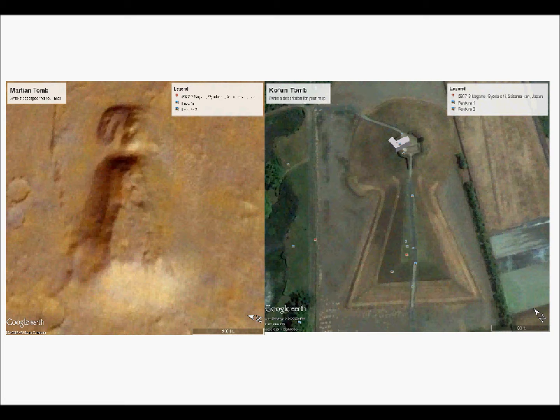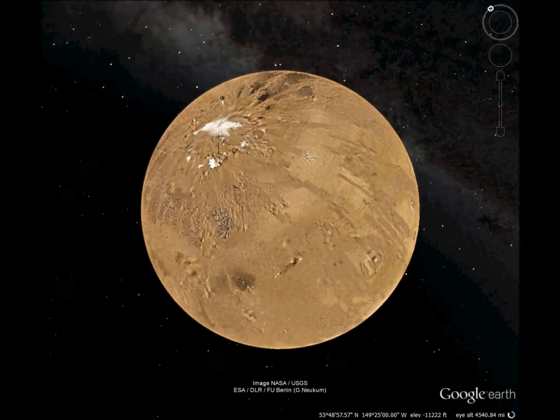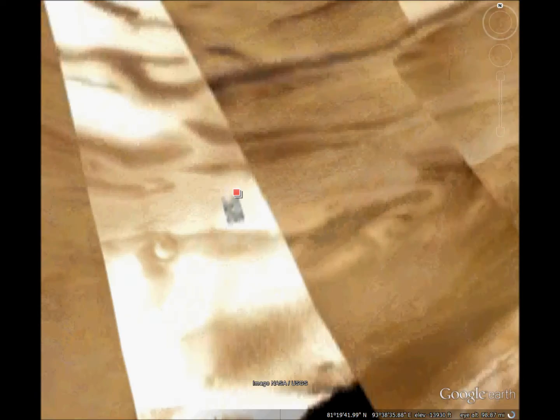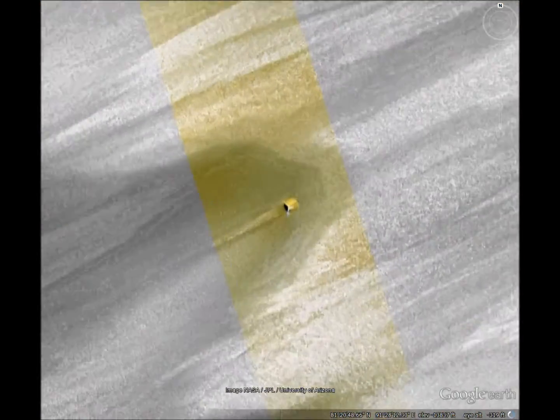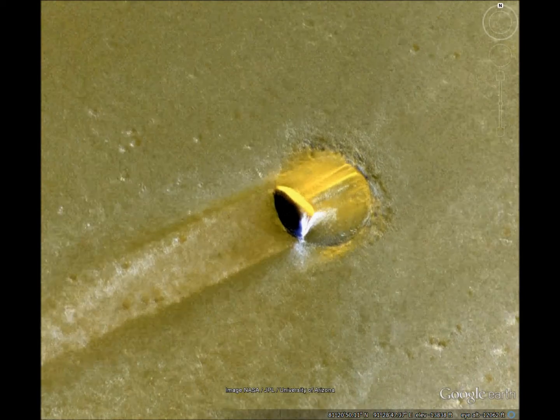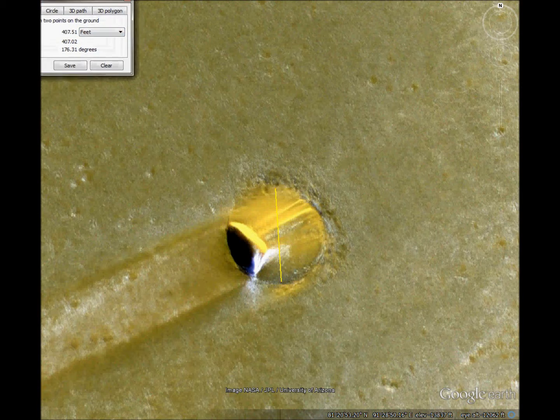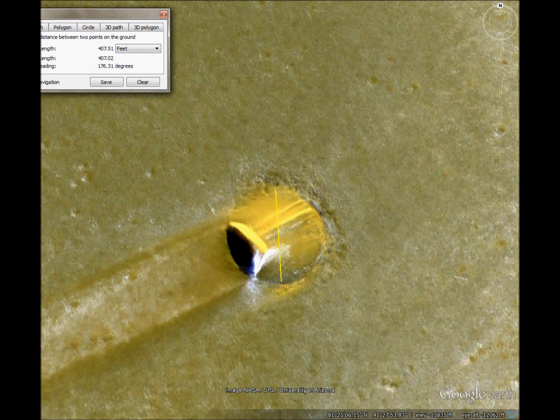Next, let's revisit the ice tunnel on Mars. You all remember this. I still think this tunnel is an adit. Now let's measure it — it's about 407 feet wide in the outer rim, and the measure of that blackness is about 250 feet.